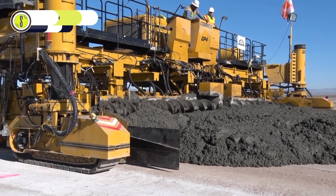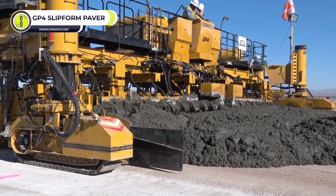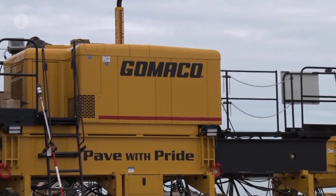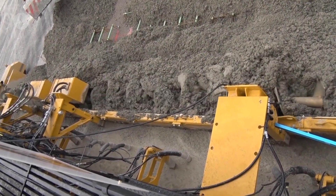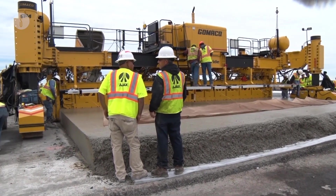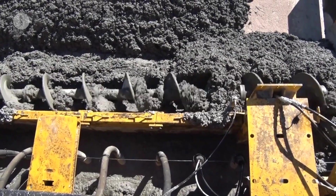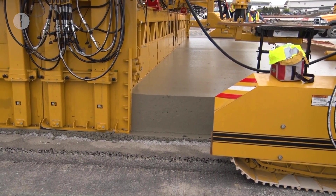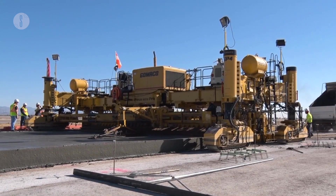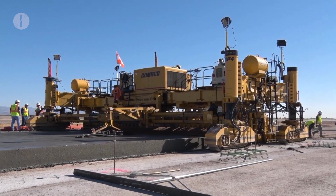GP4 Slipform Paver. Paving highways and major roads calls for precision. Gomeco's GP4 Slipform Paver machine out of Iowa offers perfection when leveling surfaces. The advanced technology used in the Slipform Paver provides quality and error-free performance. Conventional paver machines can't detect undulations in the same manner as the GP4.